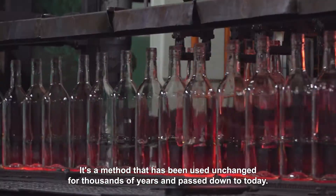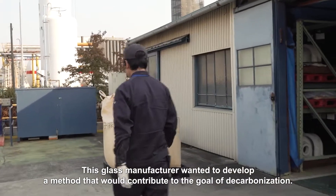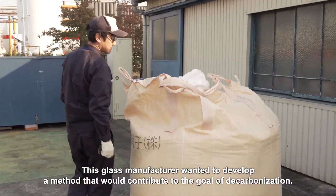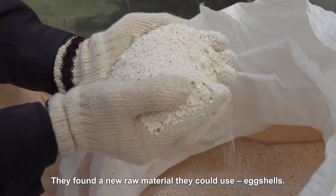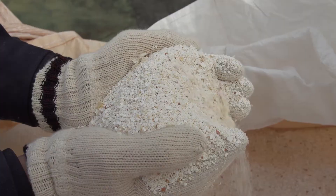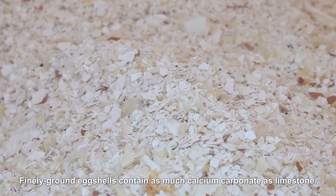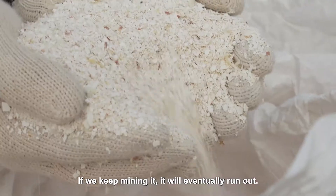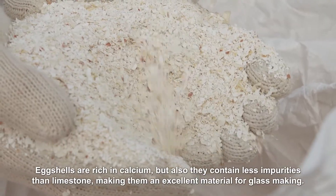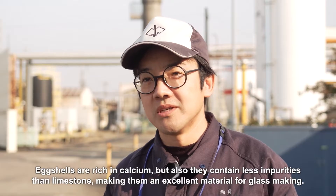It's a method that has been used unchanged for thousands of years and passed down to today. This glass manufacturer wanted to develop a method that would contribute to the goal of decarbonization. They found a new raw material they could use: eggshells. Finely ground eggshells contain as much calcium carbonate as limestone, a natural mineral that will eventually run out if we keep mining it. Eggshells are rich in calcium but also contain fewer impurities than limestone, making them an excellent material for glassmaking.